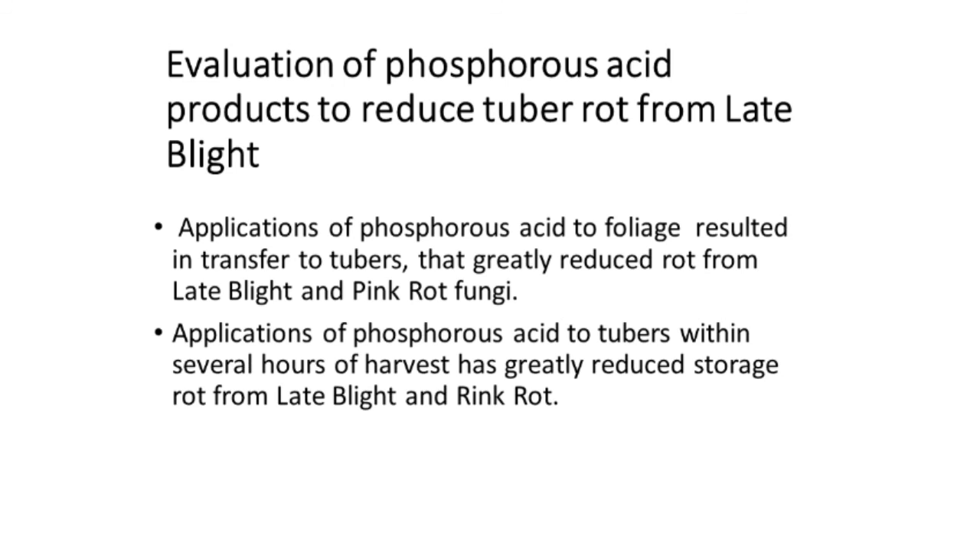We looked at phosphorus acid, sold under different names such as Confine or Foztrol. You spray it on the foliage, it's transferred to the tubers, and it greatly reduces rot from late blight and pink rot. You can also apply it to freshly harvested tubers — within several hours of harvest — and that has resulted in substantial reductions in rot from both late blight and pink rot. When new products come out, we try to hold demonstrations that growers can see and understand.